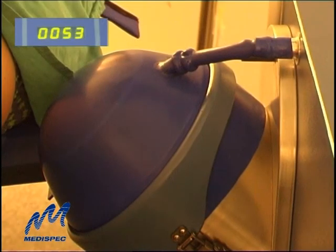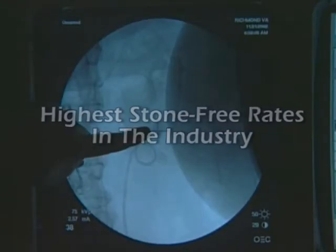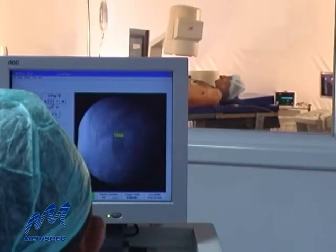In clinical trials, the E3000 outperforms other systems, providing the highest stone-free rates, low retreatment rates, and impressive efficiency.